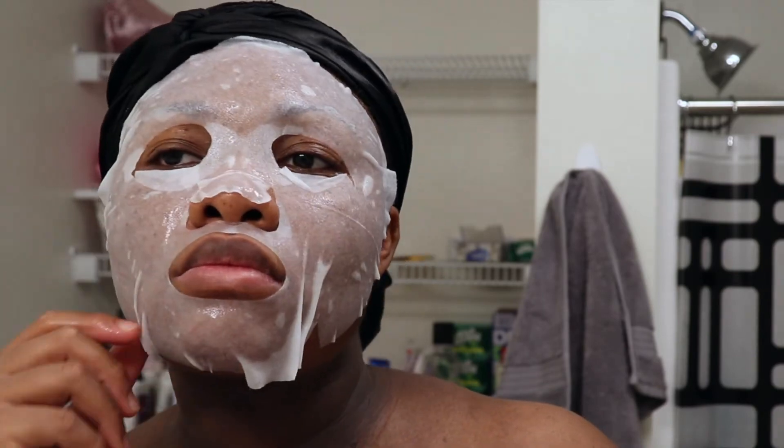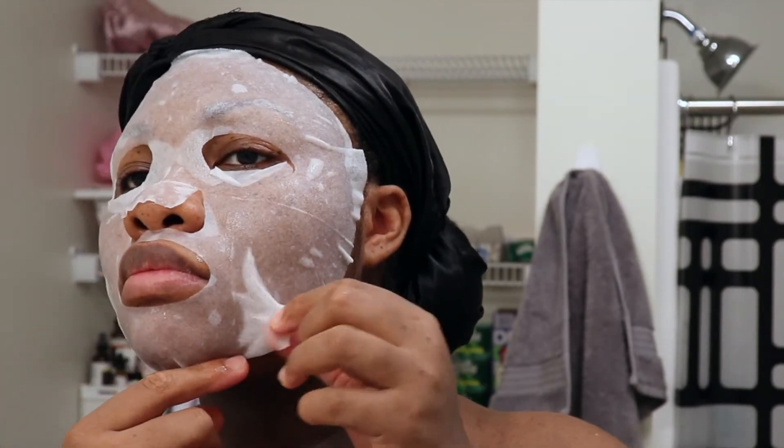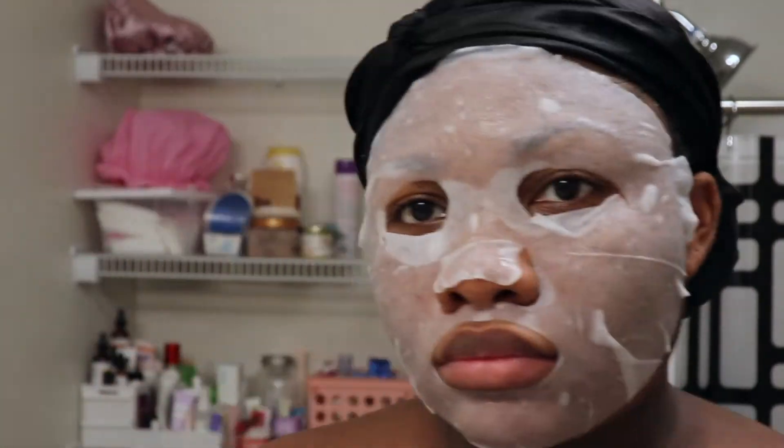All right, now that the mask is on — 10 to 15 minutes later, I left this on for about 12 minutes.